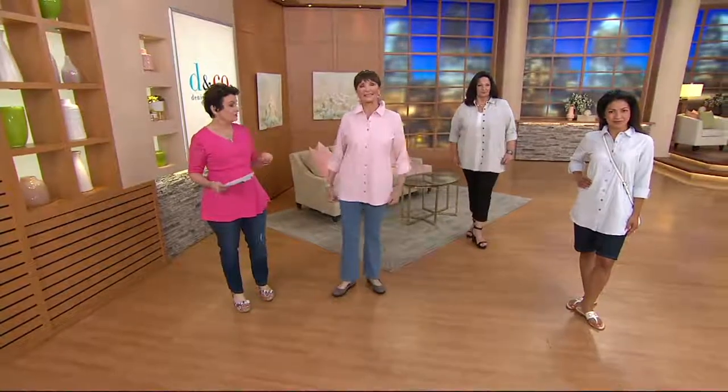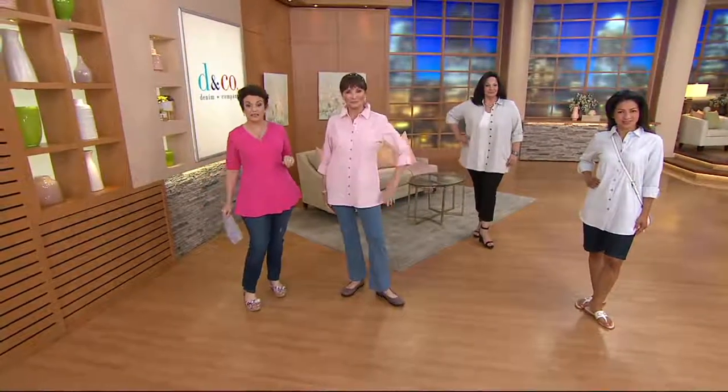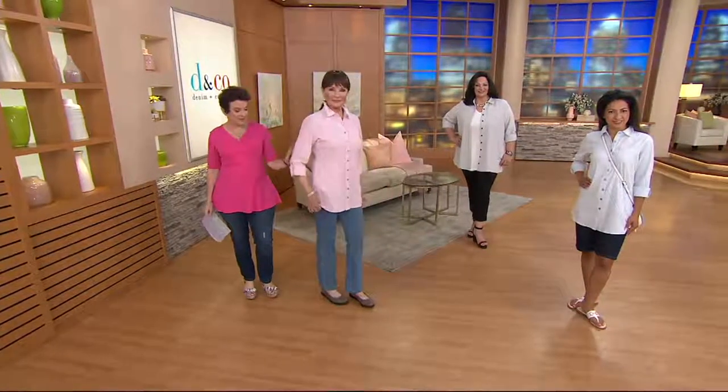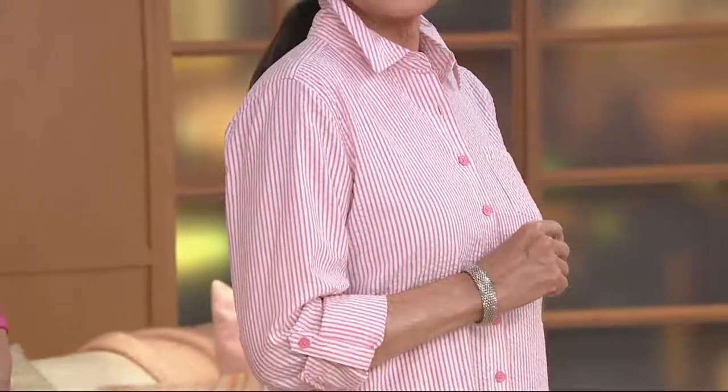Mary's wearing this as her top — she could layer something underneath, but she doesn't have to. Check out what happened on the sleeve: you can wear it long, which is nice. A lot of people in very warm climates wear soft seersucker because it covers their arms and back and protects them from the sun. But here she's done that little roll tab sleeve.